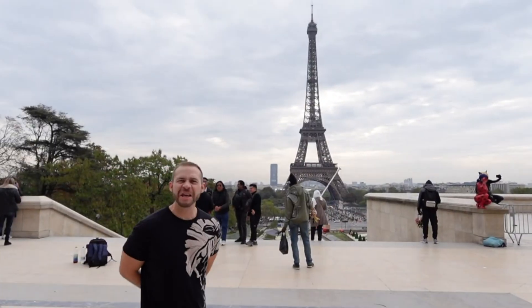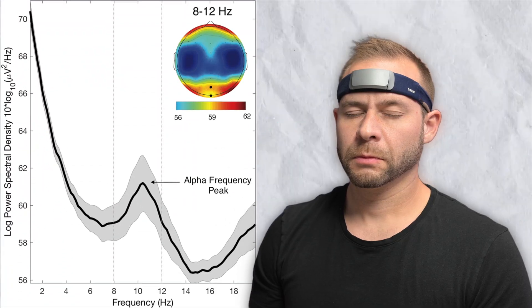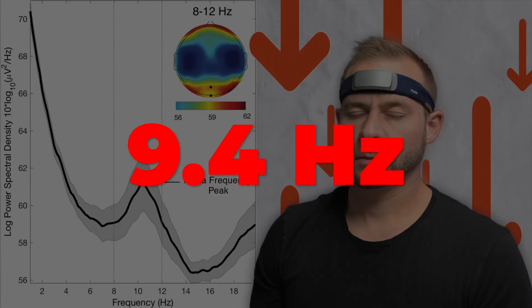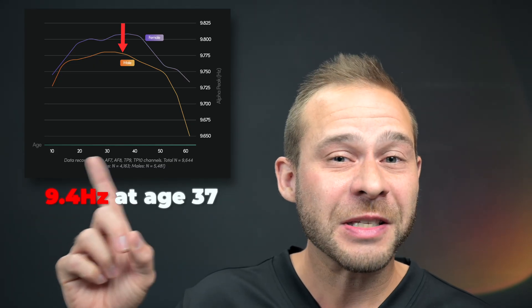Six months ago, I got back from an overseas trip to Paris for work, and I noticed that my brain metrics had completely tanked. There's a brain health score called Peak Alpha on the Muse headband, and I found that it had dropped to below 9.4 hertz, which is well below average for my age, as you can see with this graph here.